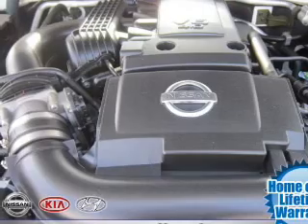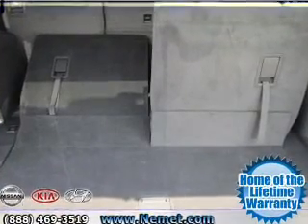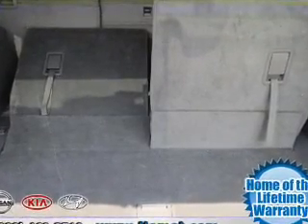Power door locks, power windows, cruise control, power mirrors, power steering, and adjustable tilt steering wheel.